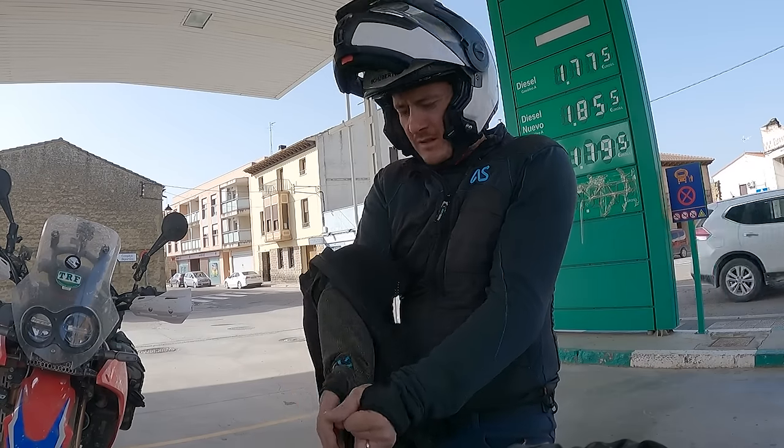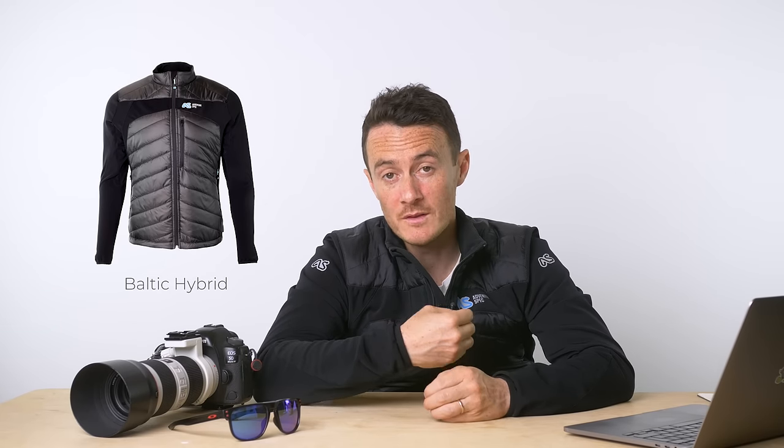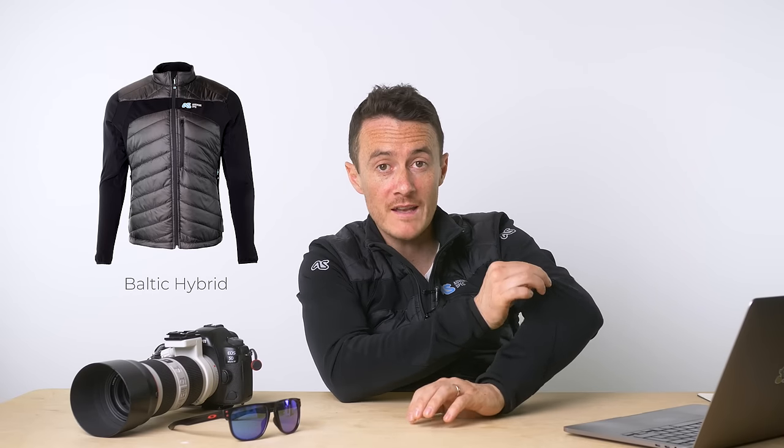Moving on to mid layers. Mid layers are designed to help regulate temperature — they're not going to keep you dry and they're not designed to protect you if you fall off; it's really about staying comfortable when temperatures are changing. The jacket I'm wearing is the new Adventure Spec Baltic Hybrid jacket. The old one is blue, this one is black. It's made of a very stretchy material designed to stretch over body armour — you could wear the super shirt, then put the Baltic Hybrid over that, then add a rain layer like the single track jacket on top.